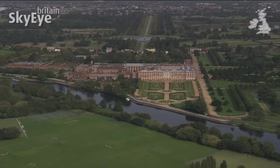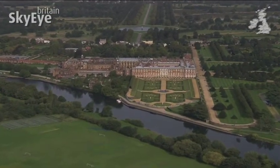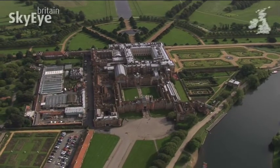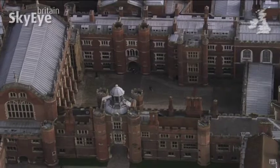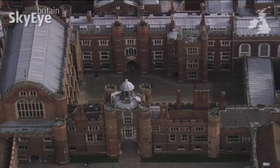Twelve miles upstream along the Thames from central London is the famous Royal Palace of Hampton Court. The site is always associated with the Tudor King Henry VIII, but it was his chief minister, Cardinal Wolsey, who set the palace in motion.